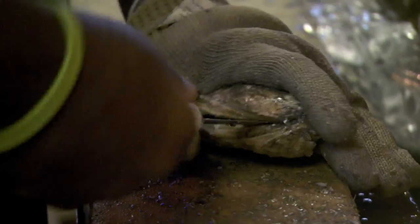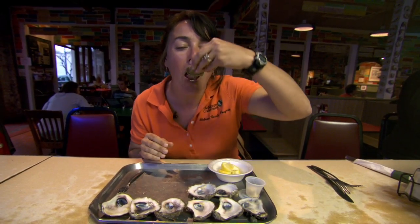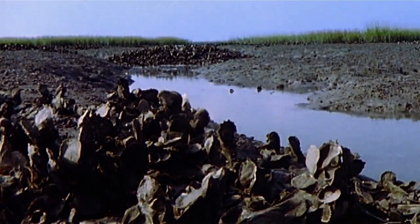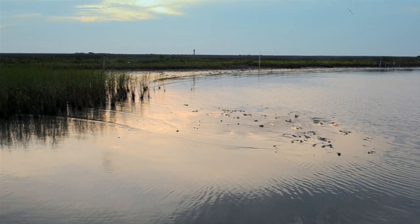Not only do oysters protect us, they taste great too — I like my oysters best with a splash of lemon. If you needed another reason to like oysters, they're partly responsible for the other seafood we love. Oyster reefs are a spectacular system: they protect the soft marsh shoreline and provide an area of calm water behind the reef where seagrasses can grow.